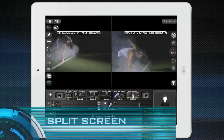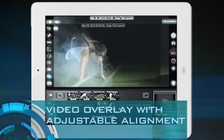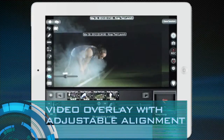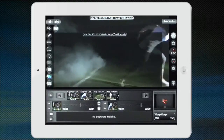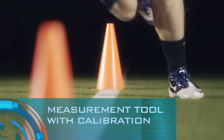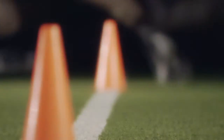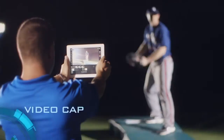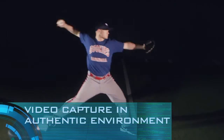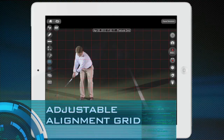Split screen check. Video overlay with adjustable alignment check. Video overlay. Measurement tool with calibration check. Video capture in authentic environment check. Adjustable alignment grid check.